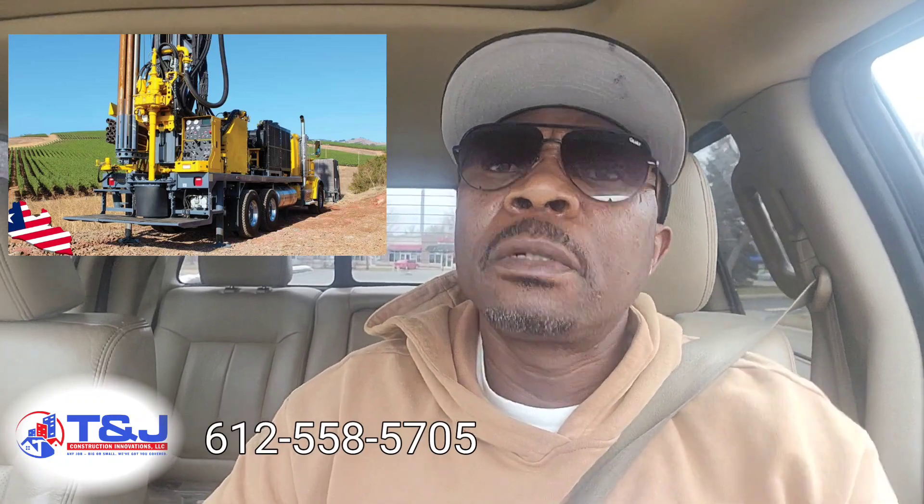Welcome back family, welcome back to T&J Construction. One of the things we started looking into lately is working with our borehole team.